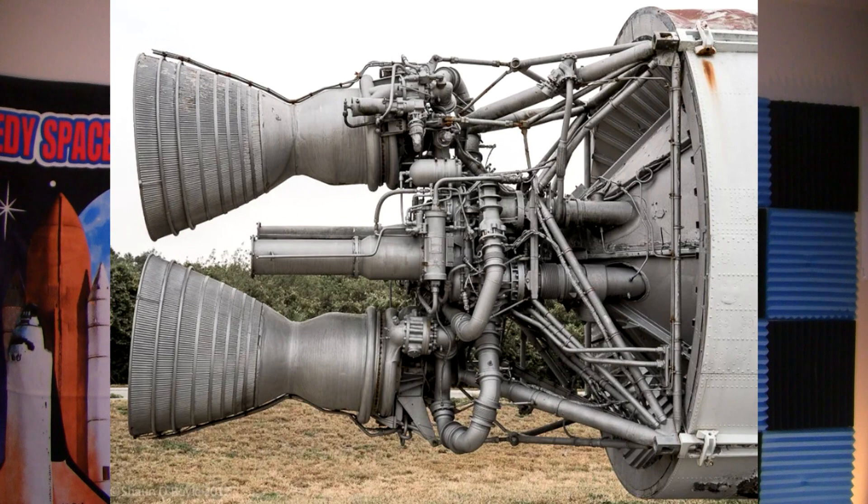These two gas exhaust cones are seen here in this picture, located in the middle of the two LR87 thrust chamber nozzles. So a bonus discovery for those who thought these were mini rocket engines.